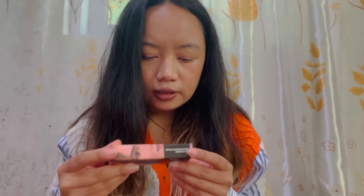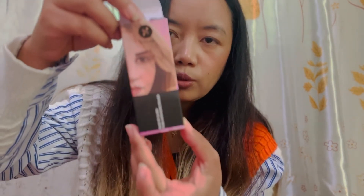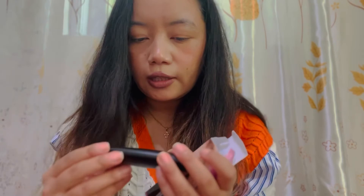And next is the pore minimizing primer from Base of Glory by Sugar. This is from Sugar — the Pore Minimizing Primer. And it's like this.